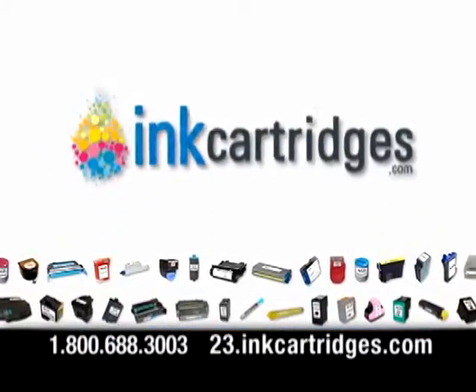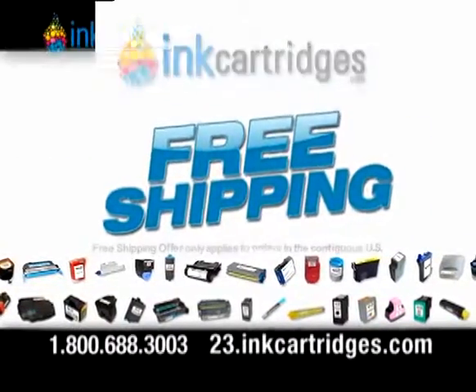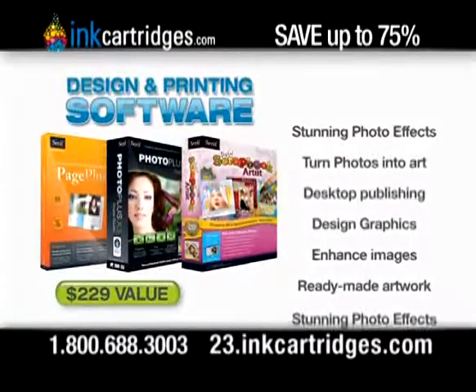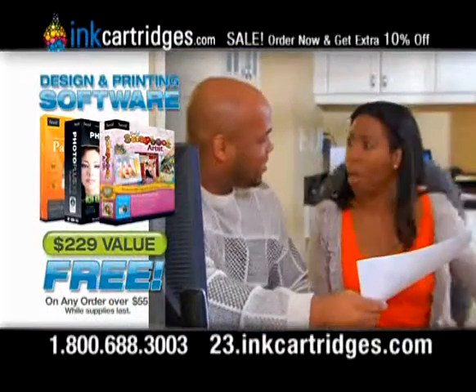InkCartridges.com stocks ink and toner for virtually every inkjet, laser printer and fax, with same day free shipping. Plus, order now and get this suite of premium design and printing software valued at $229 — it's fun, productive, and absolutely free with your first order.